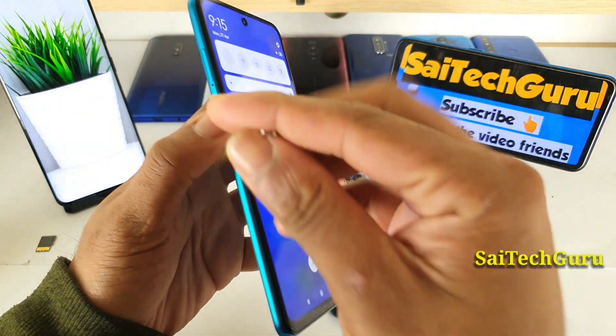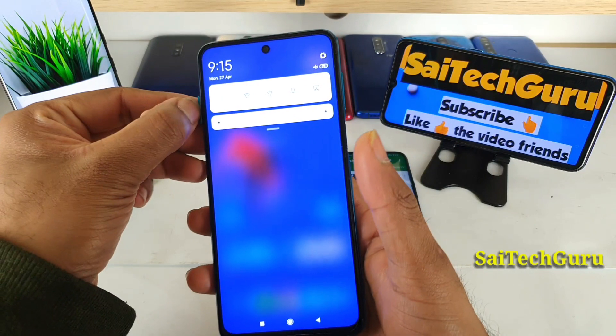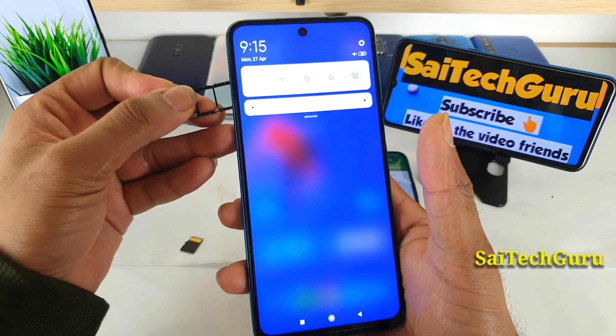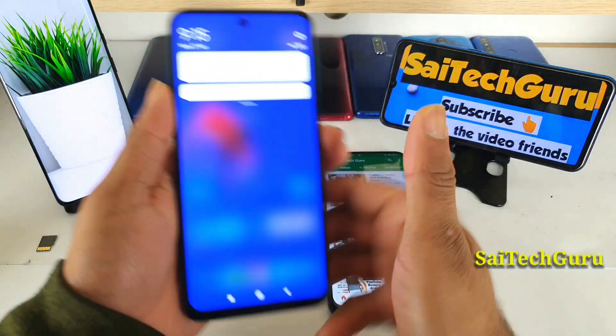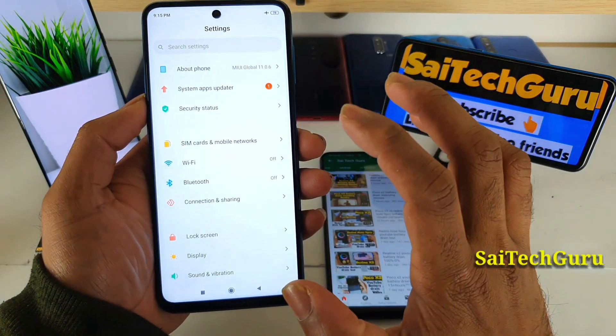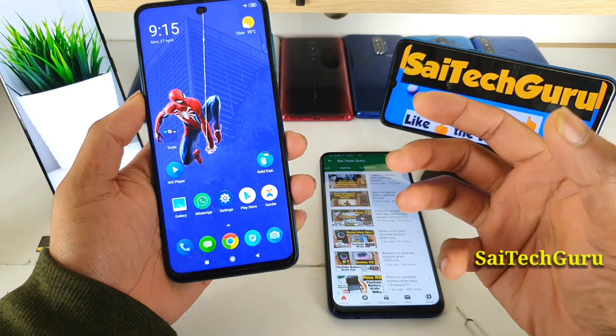Unfortunately, this is a disadvantage for the Note 9 Pro, because the Realme X2 actually supports the 512GB memory card. So the Redmi Note 9 Pro not supporting it can be a little bit of a disadvantage for some users.